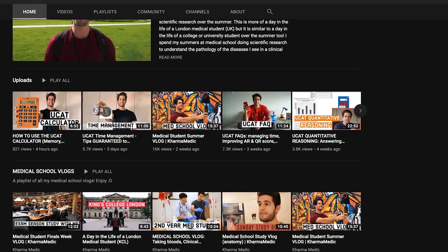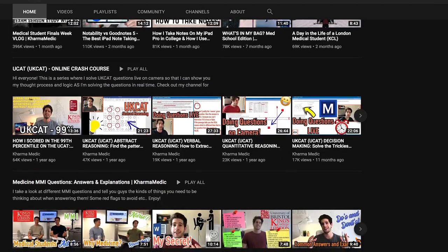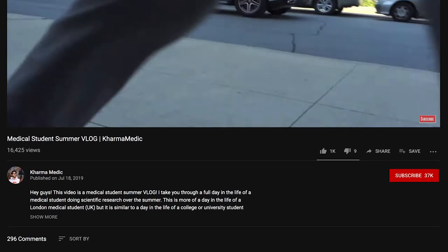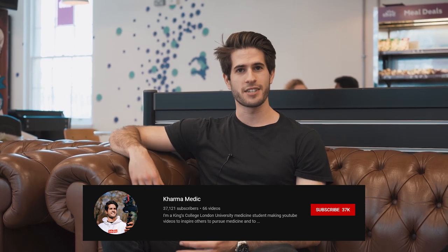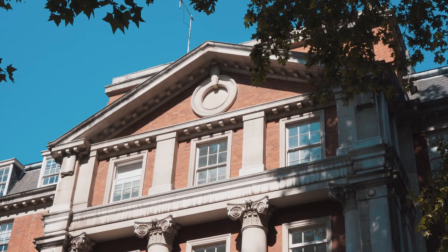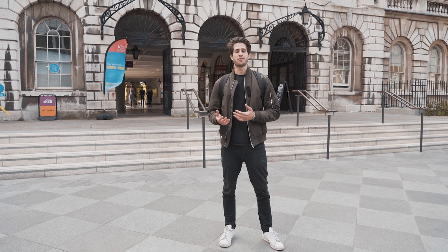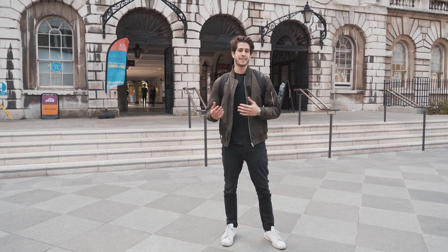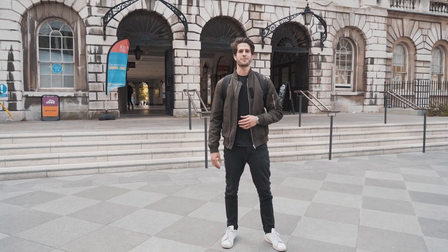I even have enough time to run my own YouTube channel called Karma Medic, which focuses on helping prospective medical students get into medical school. I remember how difficult the application process was, and I want to give back and help others get in. I also try to give an insight into what it's like to be in medical school — the social life, the studying, the clinical placements, and everything like that. Like this video if you enjoyed it, and subscribe to this channel if you want to see more content about colleges and days in the life of different students.